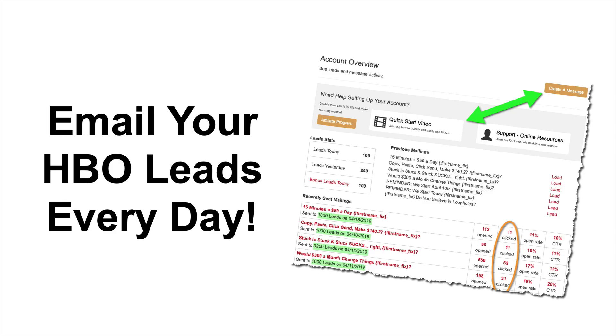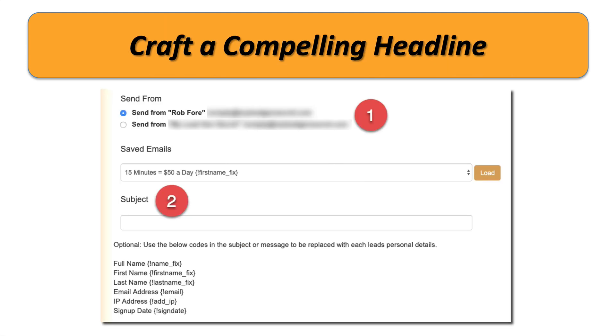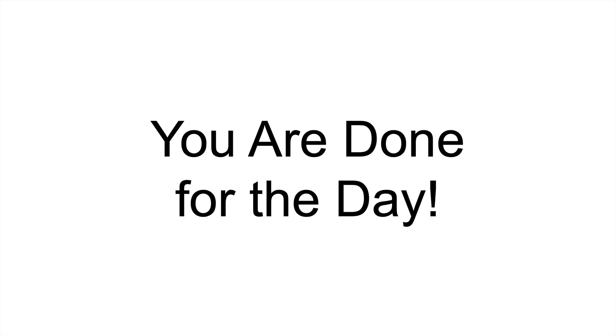You can also email these home-based business opportunity seeker leads once every 24 hours. You select the leads you want to mail to — mail to 100, mail to 10,000, it doesn't matter. Craft a compelling headline to catch their attention, write an email, present your offer, and press send. And that's it — you are done for the day. It's really that easy.